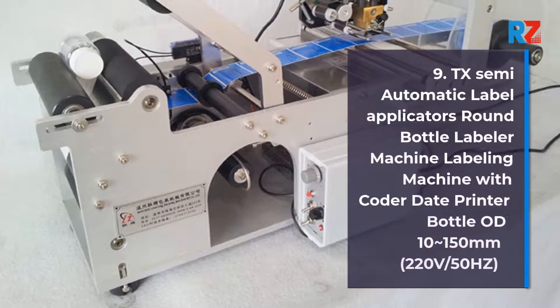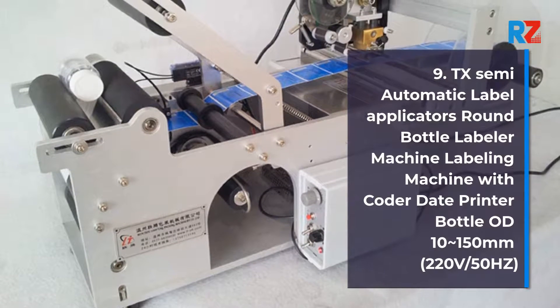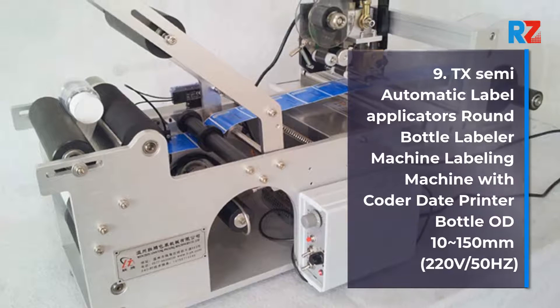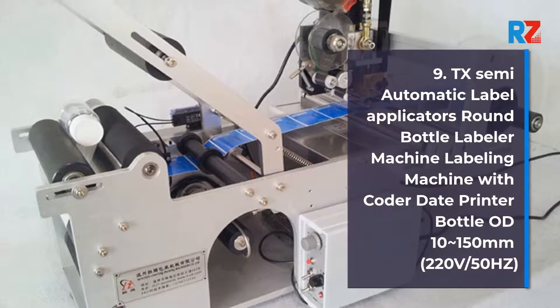9. TX Semi-Automatic Label Applicators RAN Bottle Labeler Machine Labeling Machine with Code Printer, 10-150mm Bottle, 220V/50Hz.